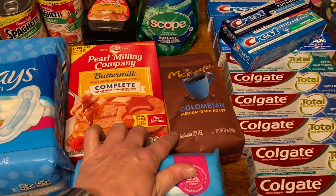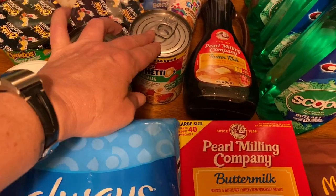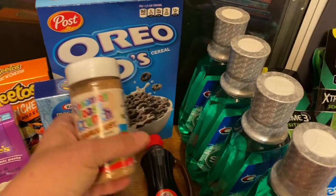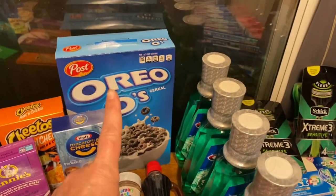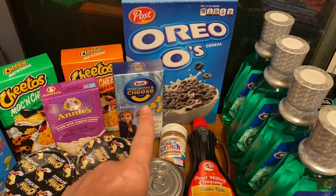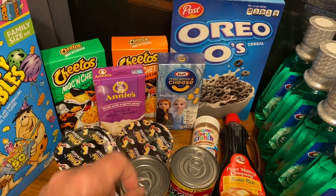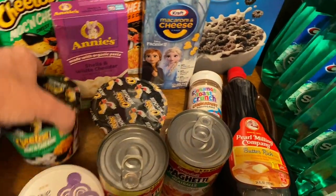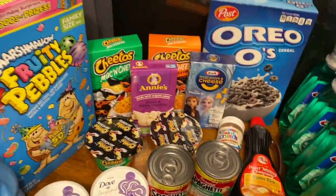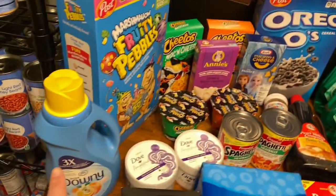We've also got two cans of SpaghettiOs with meatballs, a Cinnamon Toast Crunch Cinna-Dust, a box of Oreos, some cereal, macaroni and cheese by Kraft and Annie's, two boxes of Cheetos macaroni and cheese, single cups of macaroni and cheese by Cheetos, and some Fruity Pebbles with marshmallows.